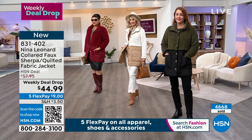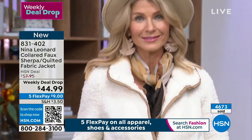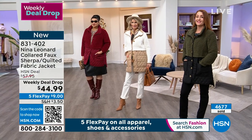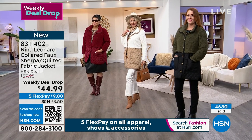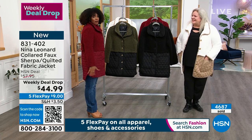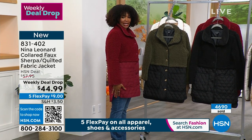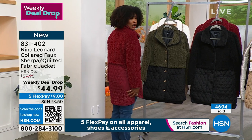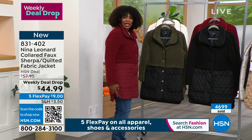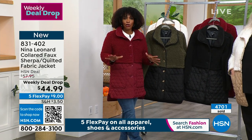You can really see the high-low hemline here. It's not overtly obvious on a hanger, but it gives you that extra coverage. I hate when a jacket rides up in the back and everybody can see what's going on. At 5'5", it's hitting me right at my fingertip area, and that back part drops a little bit lower. If it's wet or dewy when I'm sitting, I've got great coverage. You can see 4,700 of these have been ordered — now is your time.